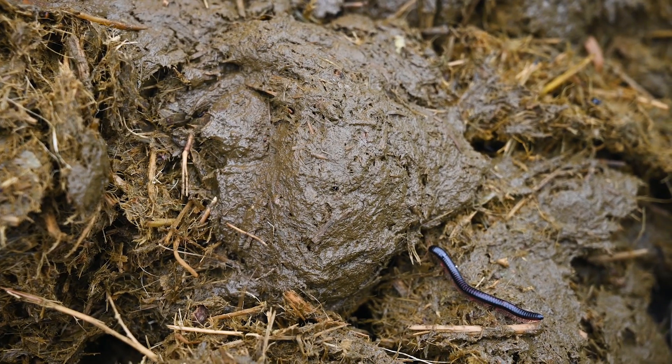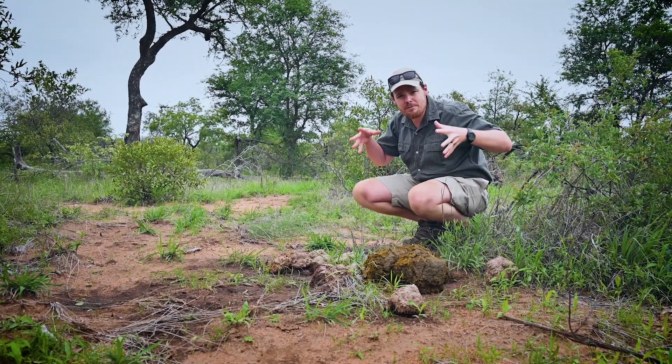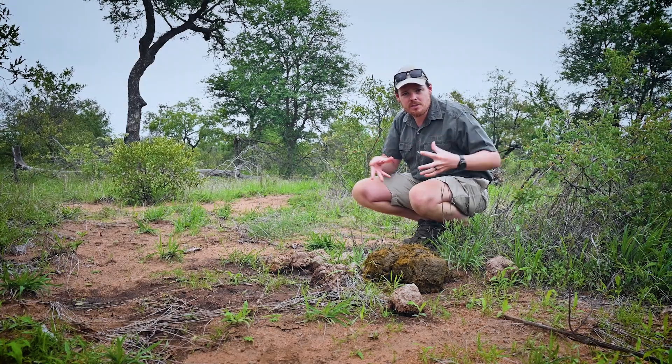The next one is the endocoprid. And when you get up close and personal with these dung piles, you begin to see a lot of little movement here and there. Those are the endocoprids — the ones that live inside the dung and reproduce inside the dung.